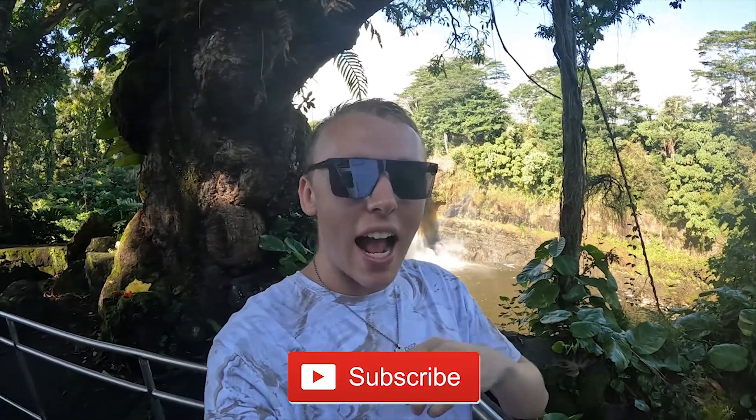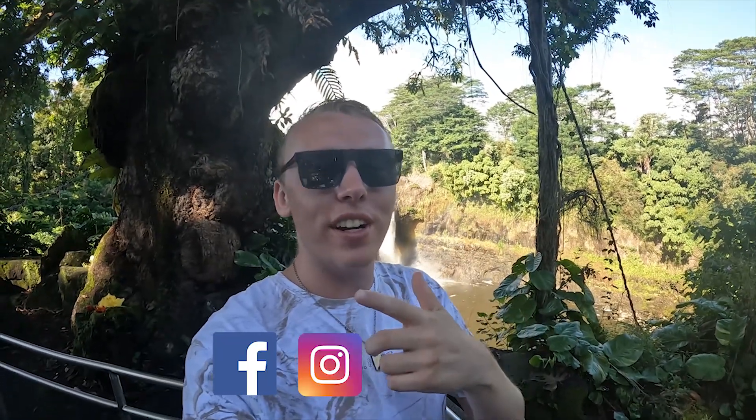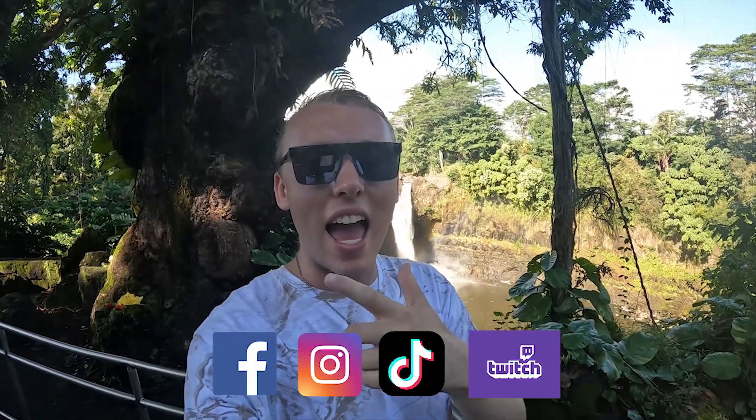How's it going, my Wolfpack? It's little Alexy Wolf here. To whoever's new here, make sure you hit that subscribe button. You can also follow me on Facebook, Instagram, TikTok, and Twitch. And Wolfpack, you can also follow me on my merch store as well.